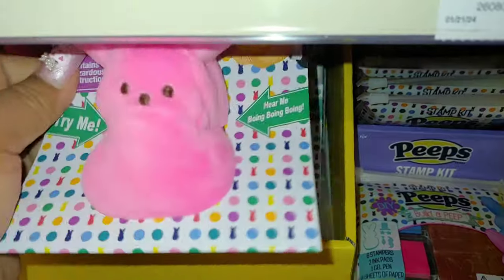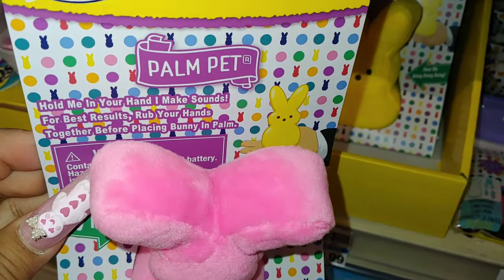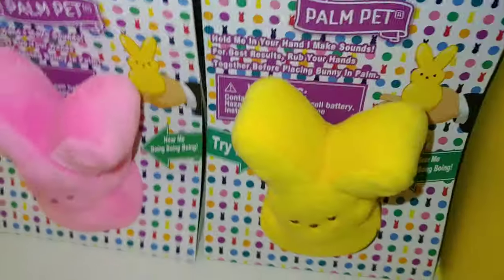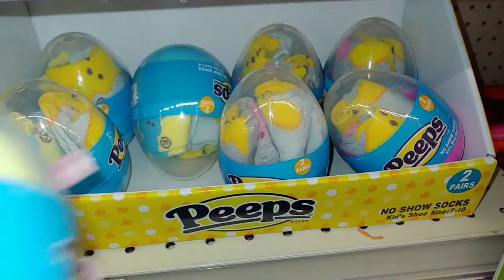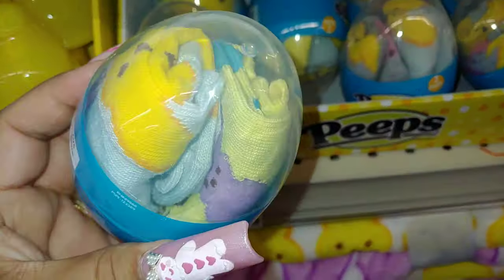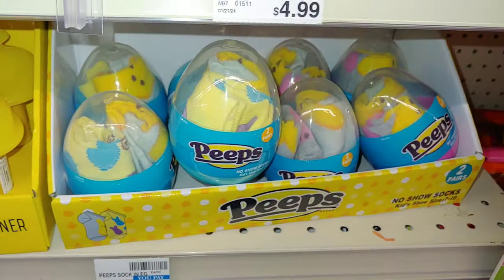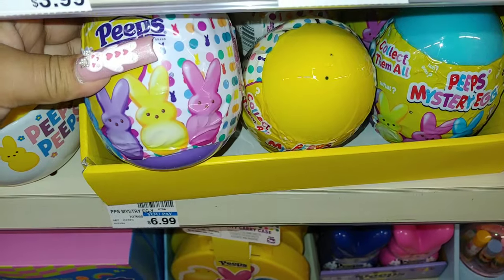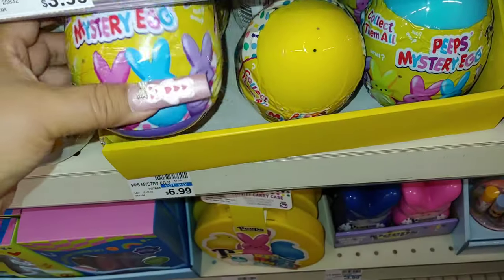And then they do have this palm pet — it's supposed to sit on your palm, and it says it makes sounds. It's cute, and this kitty is $10. They come in yellow and blue. And they do have these Peeps eggs with socks inside — it's a kid's shoe size 7-10. It comes with two pairs inside, and these are $5. And they do have the Peeps mystery egg — these have come out several years in a row, and these are $7. I have shared a video where I opened a few of these — I might do that again.